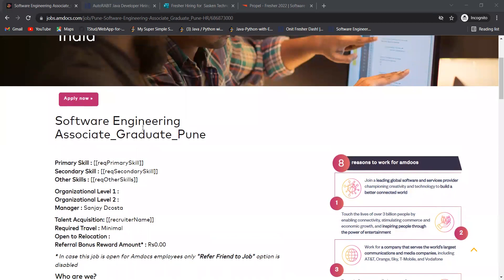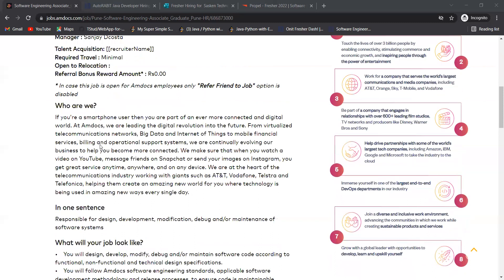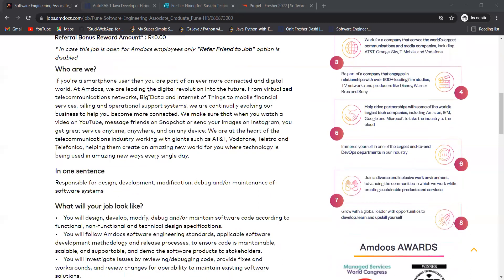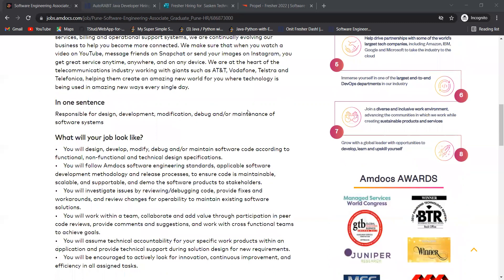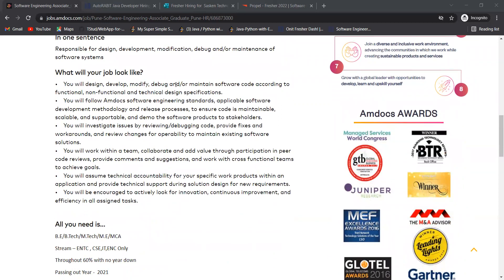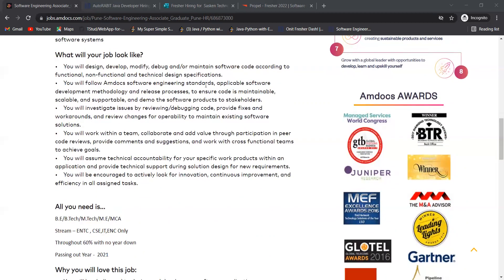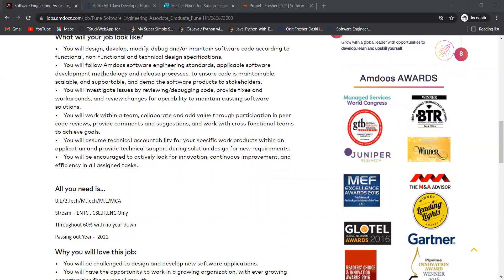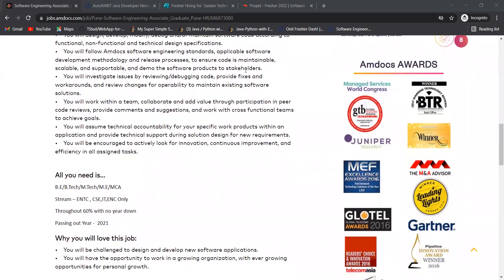Amdocs is hiring for the role of Software Engineering Associate Graduate. You will be responsible for design, development, modification, debug, or maintenance of software systems. You will design, develop, modify, debug, or maintain software code according to functional, non-functional, and technical design specifications, following Amdocs software engineering standards and release processes to ensure code is maintainable, scalable, and supportable, and demo software products to stakeholders.